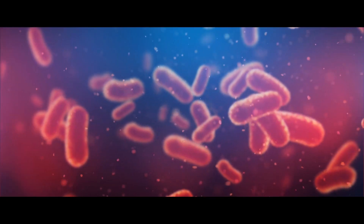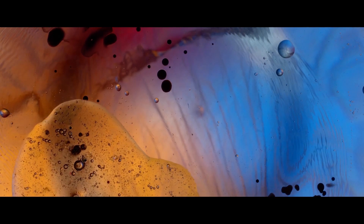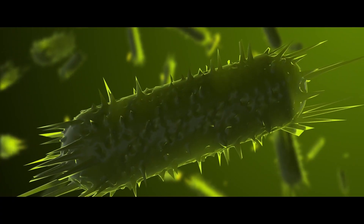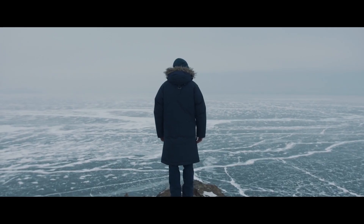Giant Virus: Researchers from the Marseille University in France, together with their Russian colleagues from the Institute of Physicochemical and Biological Problems, found a new virus in the permafrost of Siberia, which had lain there for 32,000 years.